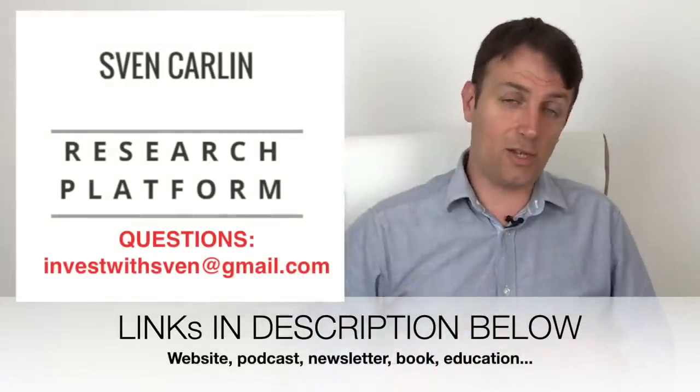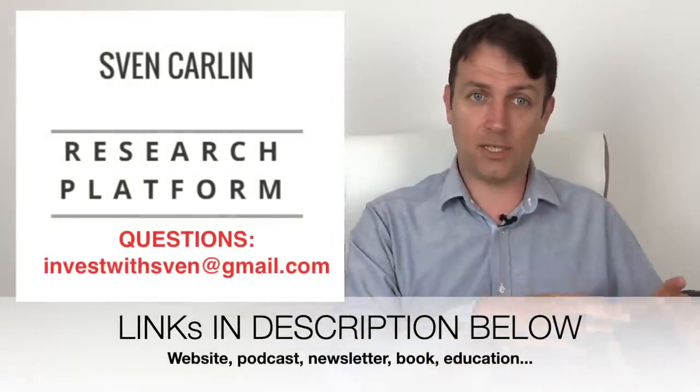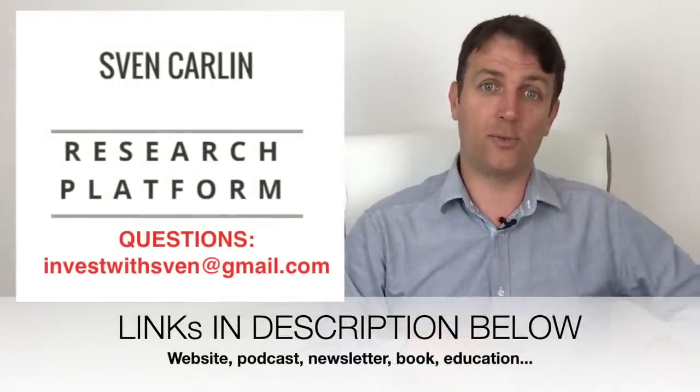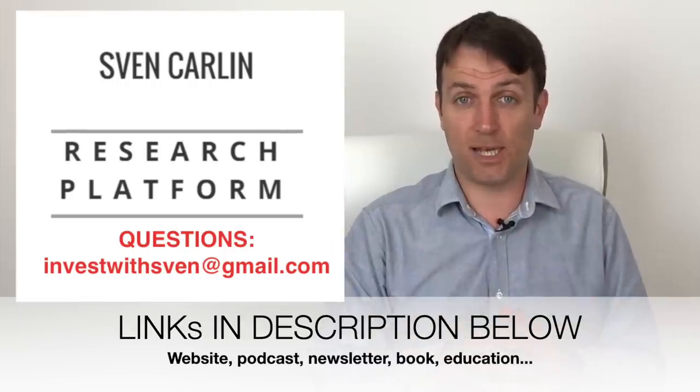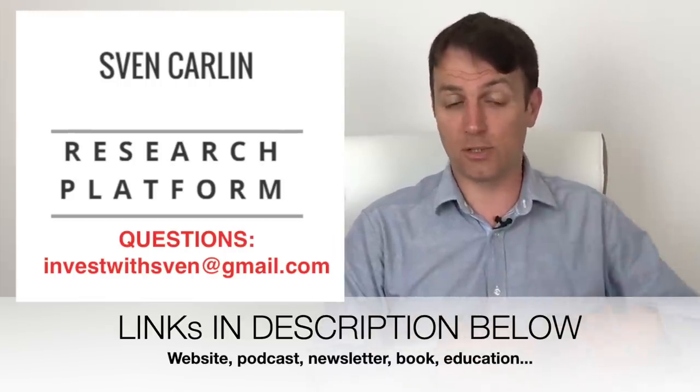If you want to read all of my research — my research report on all the REITs, not just video summaries — please check my stock market research platform, where you have reports on every stock I have researched in depth. Thank you, and I'll see you in the next video.